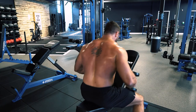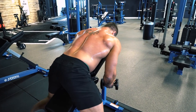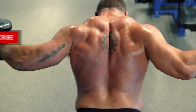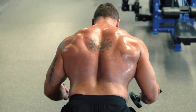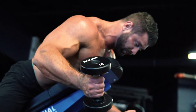Use an incline bench to support your chest and let the dumbbells hang straight down on either side. Raise your arms up to your sides while keeping your elbows bent and your thumbs pointing up — your arms should form a W shape at the top. This allows you to pull your upper arms back further behind your back than regular reverse flies and places your shoulders in external rotation for a greater contraction in the rear delts. Control the weight back down and repeat.